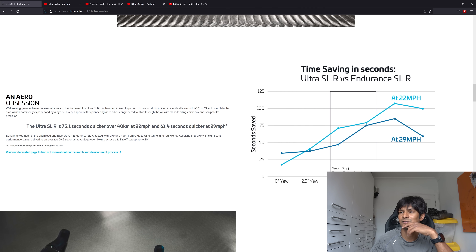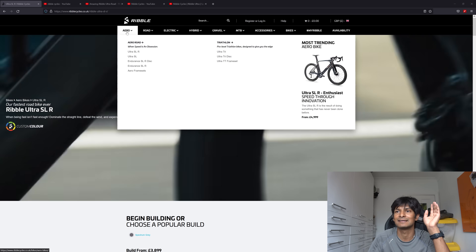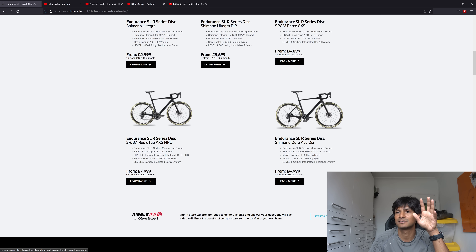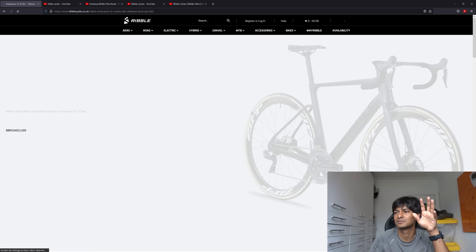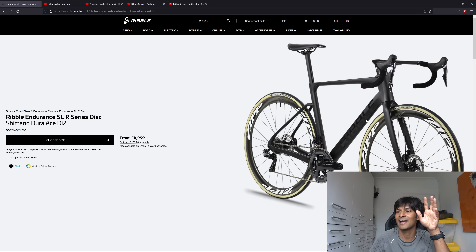61.4 seconds quicker at 29 miles per hour - that is the headline figure. But if you read a bit more into this, it isn't particularly difficult to achieve, because the bike they were comparing it to has wheels that aren't as deep and massive gaps. Absolutely ridiculous. It's not going to be hard to be faster than that thing, is it?